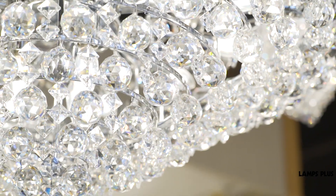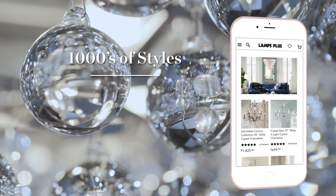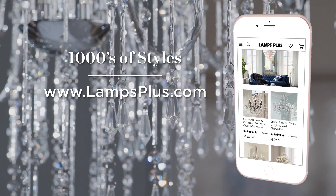Crystal chandeliers can be true heirlooms for your home, offering unmatched glamour in style. To learn more and shop for crystal designs, visit us at Lamps Plus.